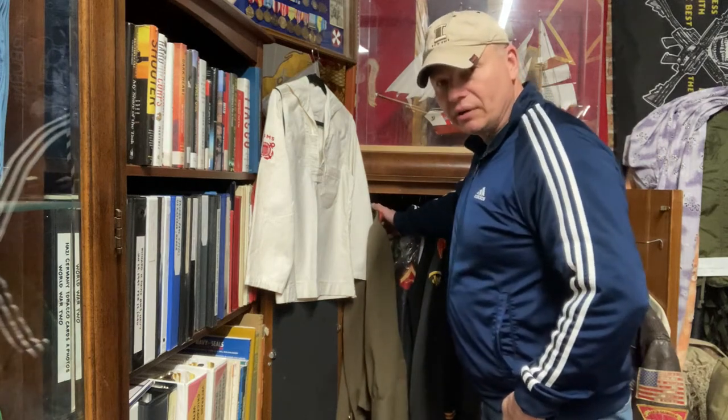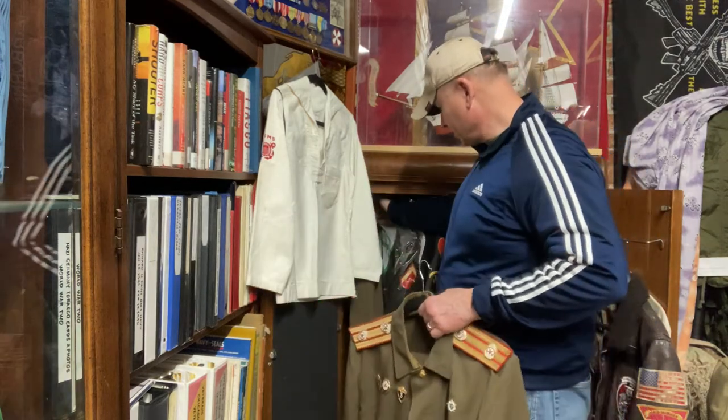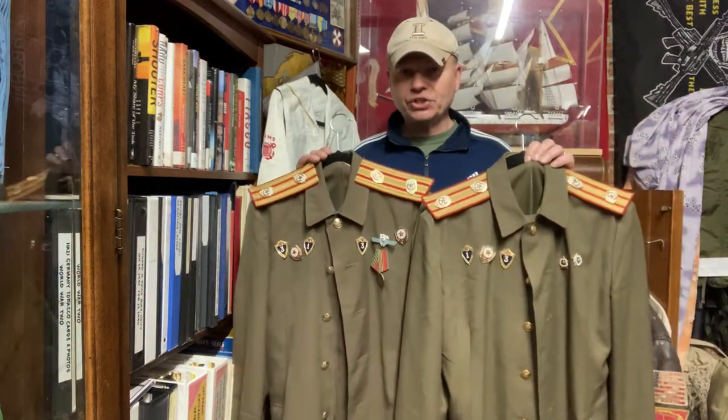You saw this one here. This is a foreign uniform, right? I'm gonna show you. This is actually Russian. Both of these are Russian. These were donated to our museum. Both Russian uniforms.